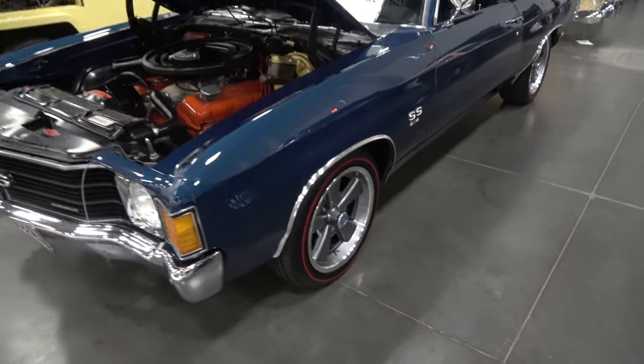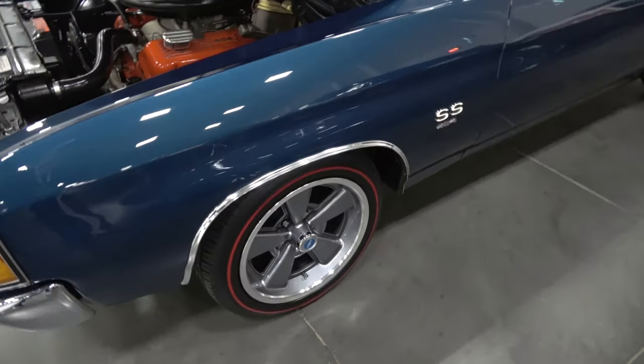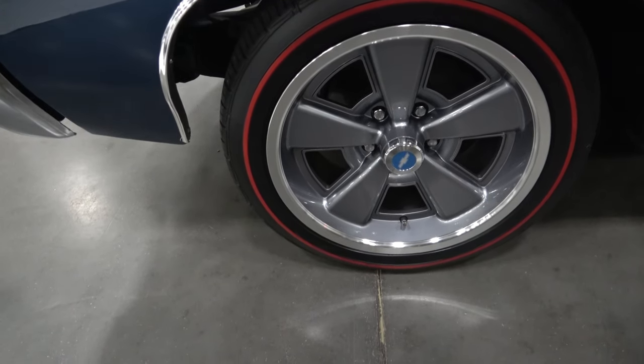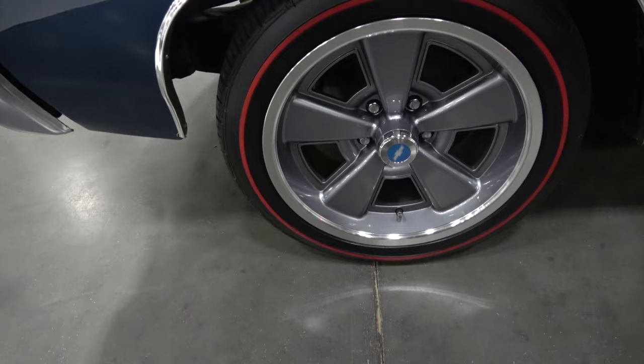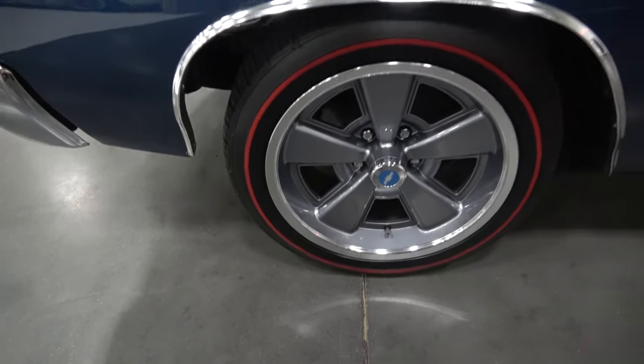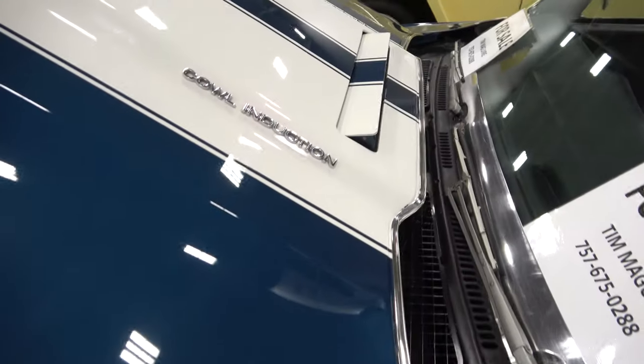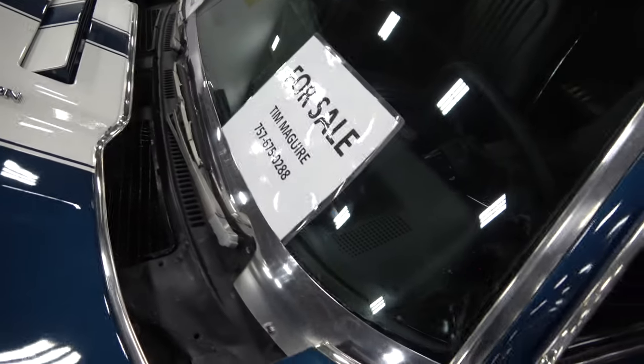Beautiful blue paint job. It has the later model Ralley wheels with the radial Red Lion tires. The cowl induction hood with white stripes sets it off nicely.